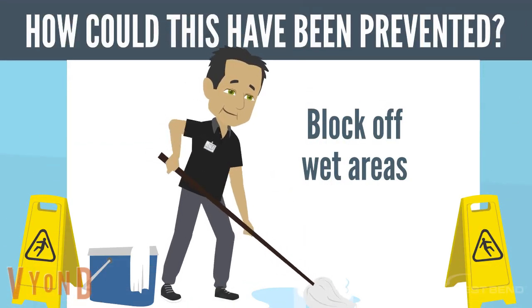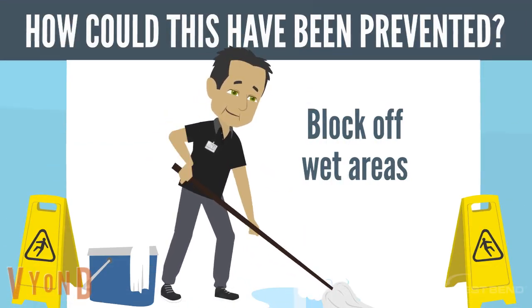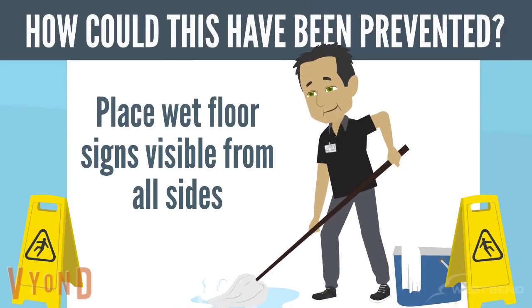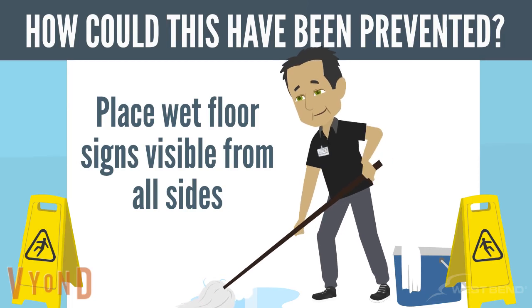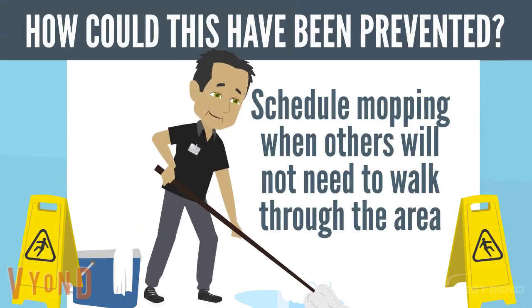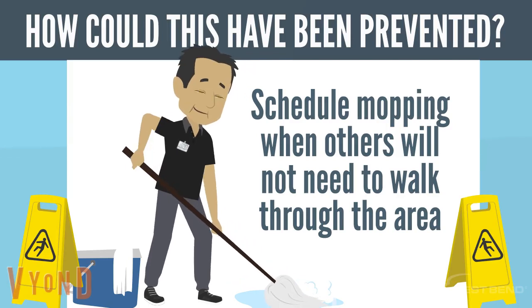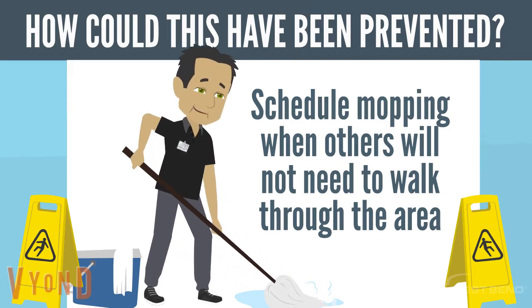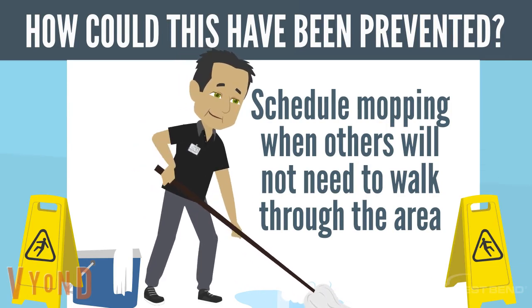Block off wet areas from access when possible. Place wet floor signs that are visible from all sides — signs should be at least knee-high, taller if possible. Try to schedule mopping when others will not need to walk through the mopped area. If that is not possible, mop only half of the area at a time or leave a dry path of travel and direct employees to walk only in the dry area.